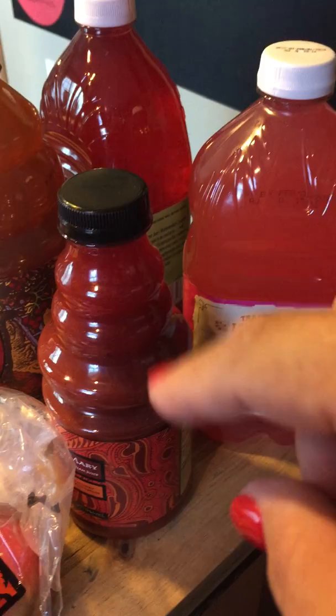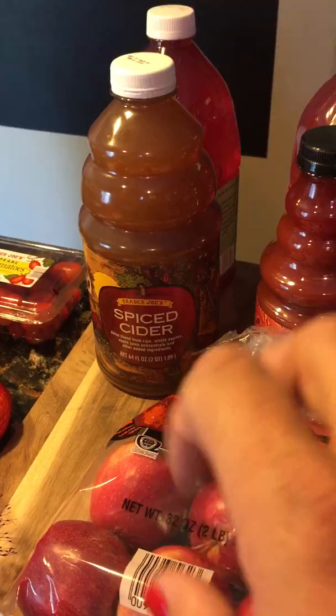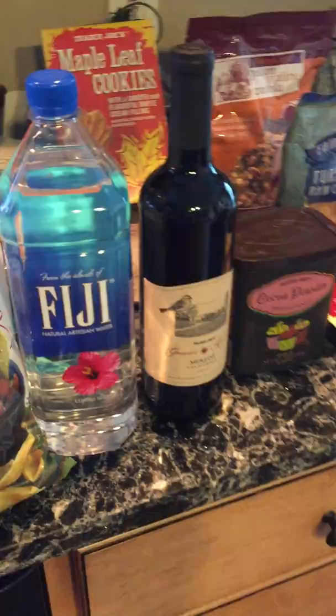I've been kind of having a little taste for a Bloody Mary. Then here we have the watermelon cucumber cooler. I got this Spiced Apple Cider for my daughter for her place. There's also some wine and a bottle of water.